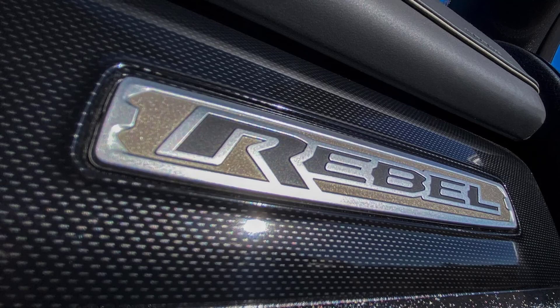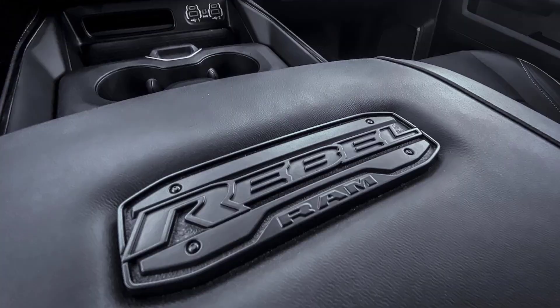We had an opportunity to put the gasoline-powered 2500 Rebel through our performance tests. The truck got itself to 60 mph in 7.5 seconds and through the quarter-mile in 15.8 seconds at 88.1 mph. Those aren't great numbers, but they aren't surprising considering the 2500 Rebel weighs in at a massive 7,499 pounds.